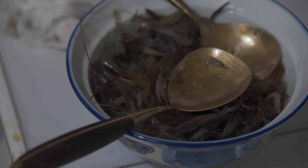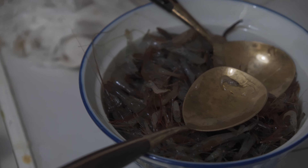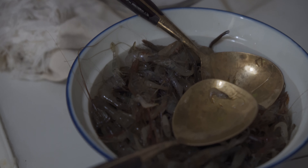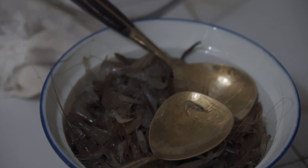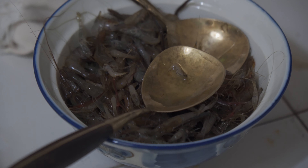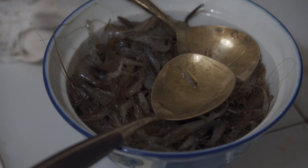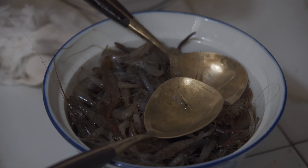The shrimp are ready. All it needed was some salt, two different kinds of vinegar — one sweet, one not so sweet — and some calamansi. Oh, that's moving! Oh Jesus, look at that — life!